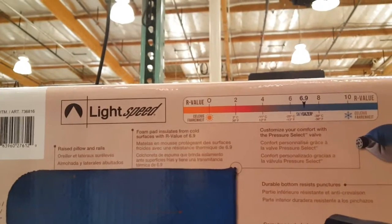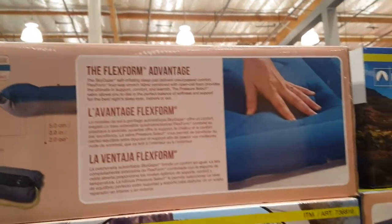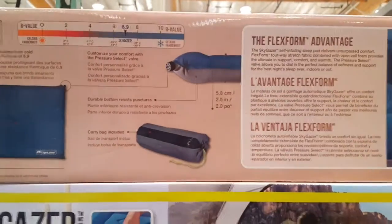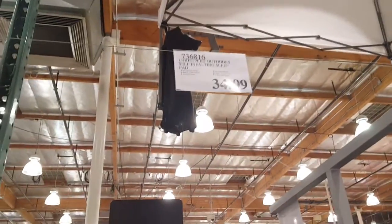R-value of 6.9. To be honest, I don't really care as long as it's soft and I could take it with me. But I'm gonna try this out — probably swap this for my Therm-a-Rest in my car anyways. This should be fun. Seeing that it's 34 bucks, it's like half the price of what I paid for my Therm-a-Rest. Anyways, yeah.